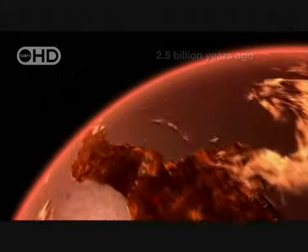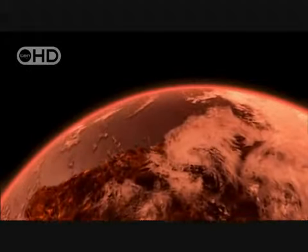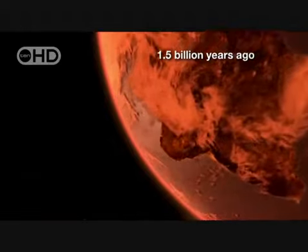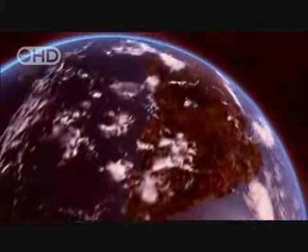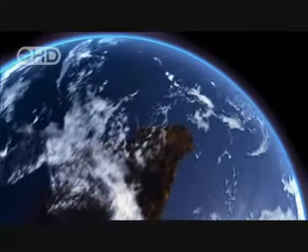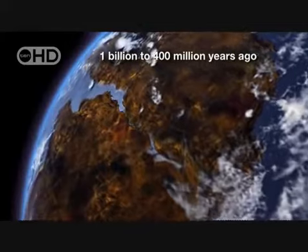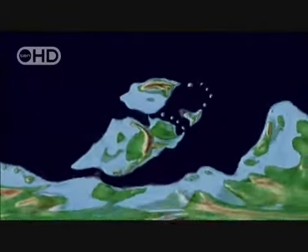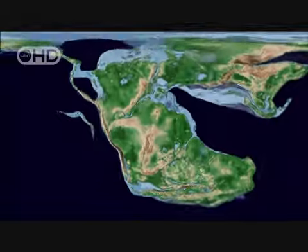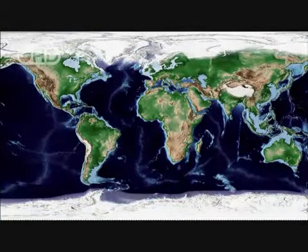At first, cratons and one continent called Ur had the planet all to themselves. Then, around a half billion years later, Artica took shape. About another half a billion years passed before Atlantica formed. The continents roamed separately until about 1.8 billion years ago, when Arctica collided with what is now Eastern Antarctica to form Nina. Then Nina, Atlantica, and Ur collided 1 billion years ago, forming the supercontinent Rodinia. After about 300 million years, the three land masses separated and came back together in a new configuration: Pangea. Pangea came apart too. When Pangea split, Ur and Atlantica split up too. If you're confused, join the club — even the Earth seems confused.